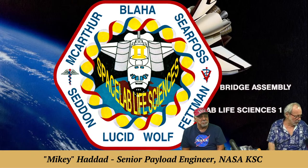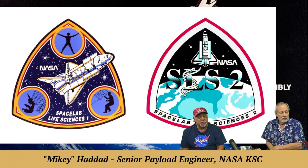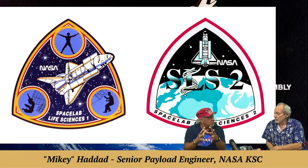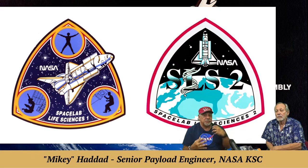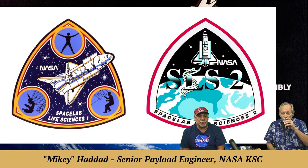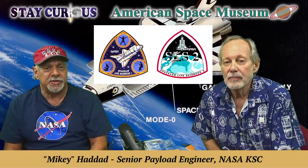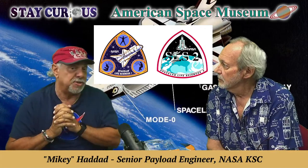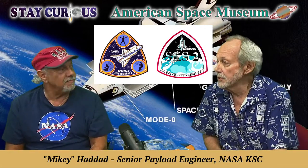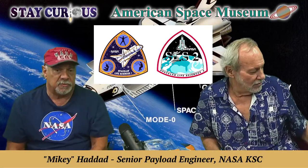Those patches beautifully state what the missions were about. The payload patches for Space Lab Life Sciences 1 and 2 — SLS-1 and SLS-2 — are similar in their graphics including the helix. These are the payload patches, distinct from the mission patches the crew designs. For every mission you'd have a mission patch and a payload patch, especially if there were three or four different payloads. Patches are an important part of space history with a lot of hidden meaning and pride in creating them.